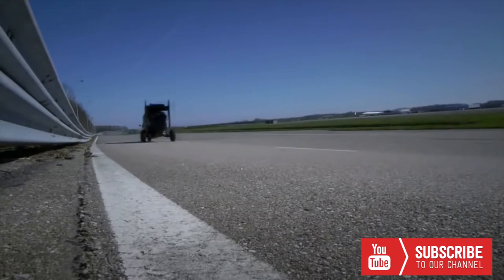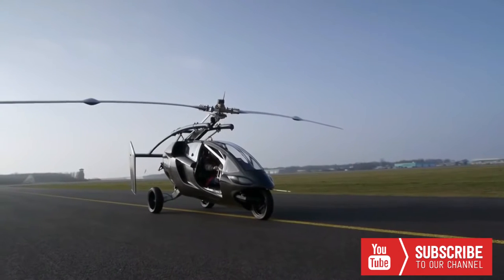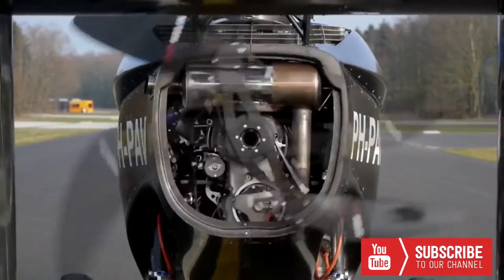On the ground, the vehicle drives like a sports car. Within minutes, its rotor is unfolded and its tail is extended, and then it is ready to take off thanks to the advanced gyrocopter technology.